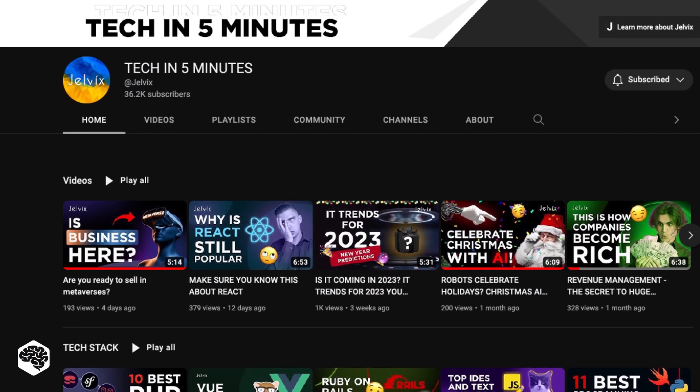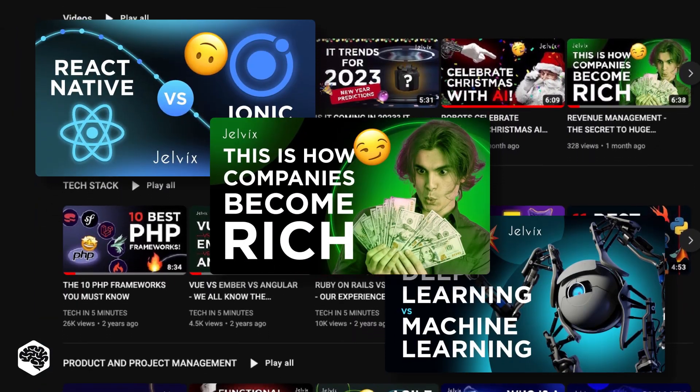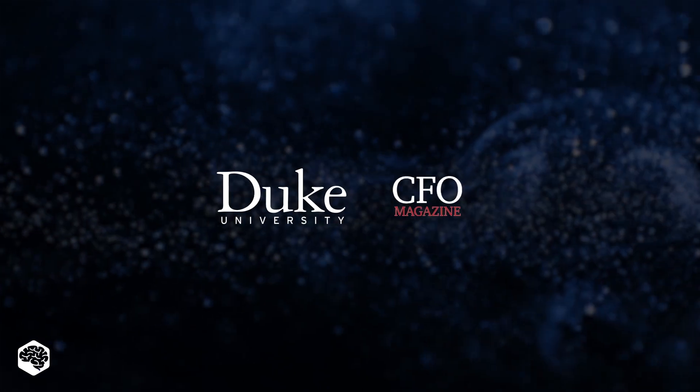We are Jelvix. You're on our channel. Weekly videos on tech in 5 minutes. Don't forget to subscribe not to miss new videos.